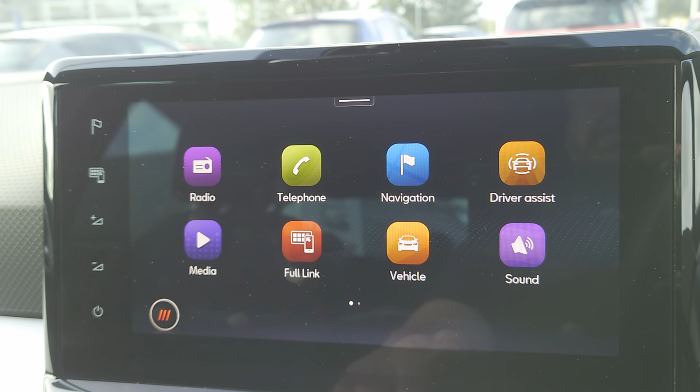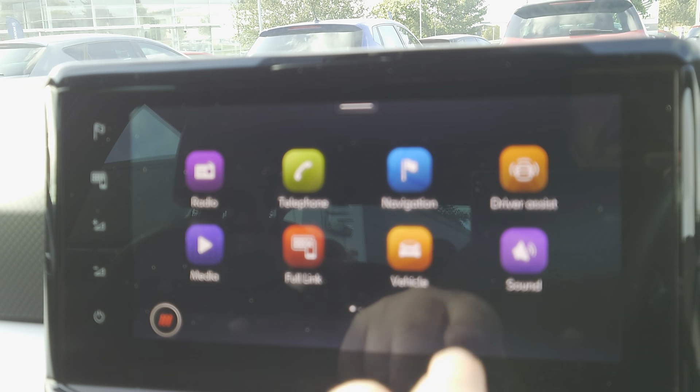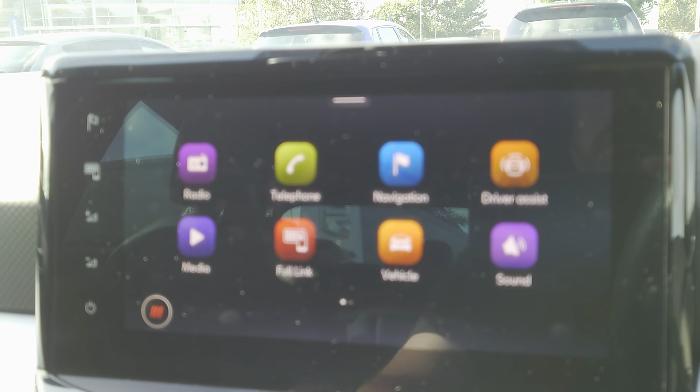On your menu list you've got Full Link, so you've got media and sat-nav — it's dead easy to use.